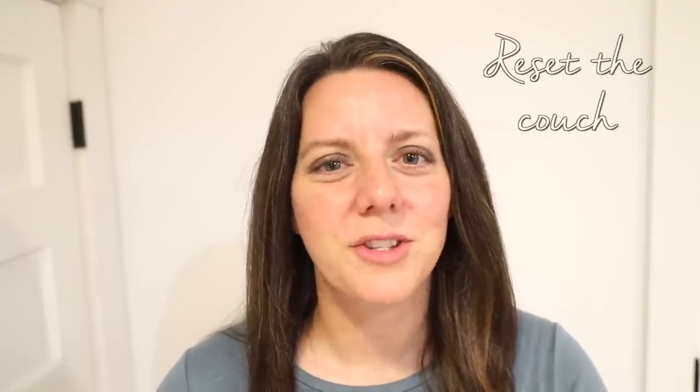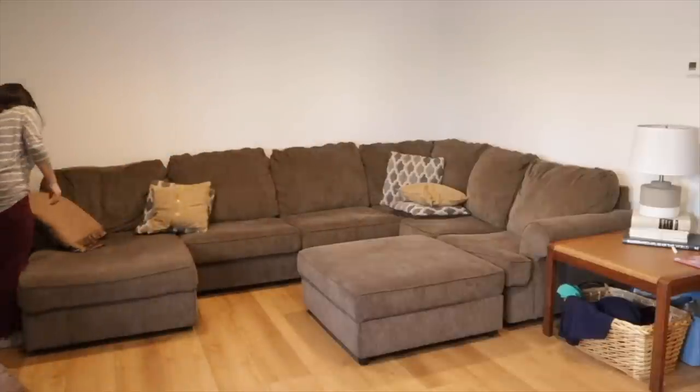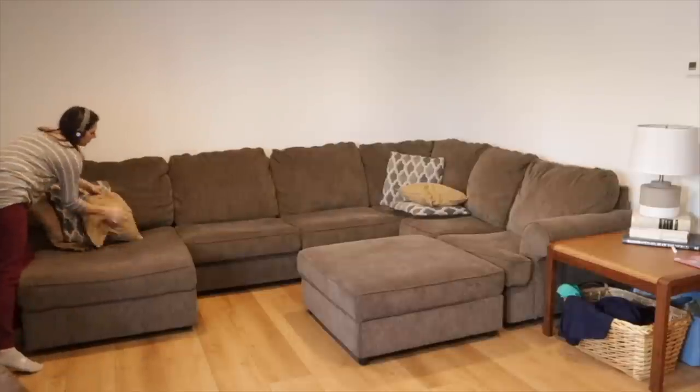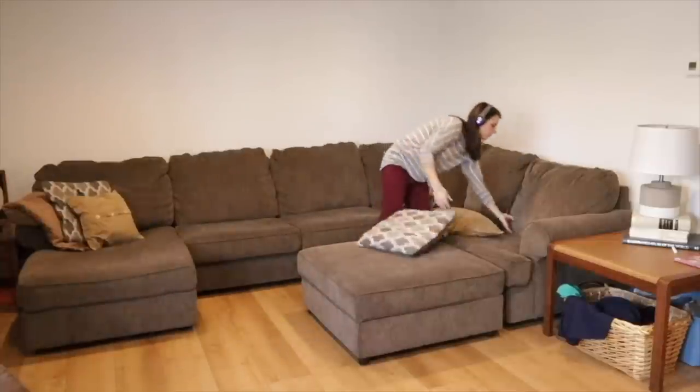Reset the couch. Fluff up the pillows, straighten any blankets, and clean up any crumbs. The philosophy here is similar to making your bed — the couch sets the stage for the entire living room space. It's such a large piece of furniture that having it tidy makes the entire room feel more tidy too.